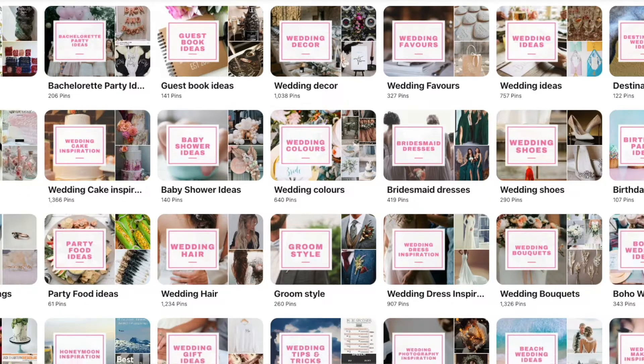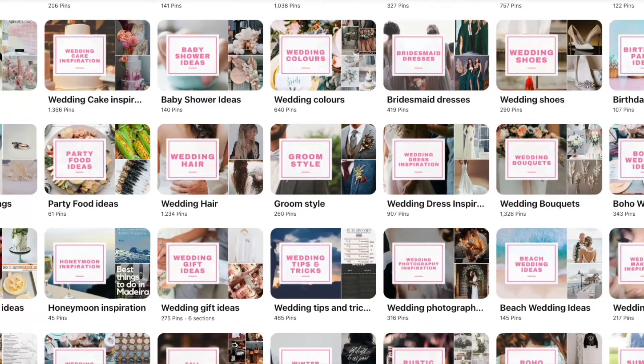My other Pinterest page, which is wedding-specific, has been going a lot longer so it's much more organized with more content. I made covers for each of the different boards so it looked neater, and you can do that in Canva — I'll show that a little bit later in the video.